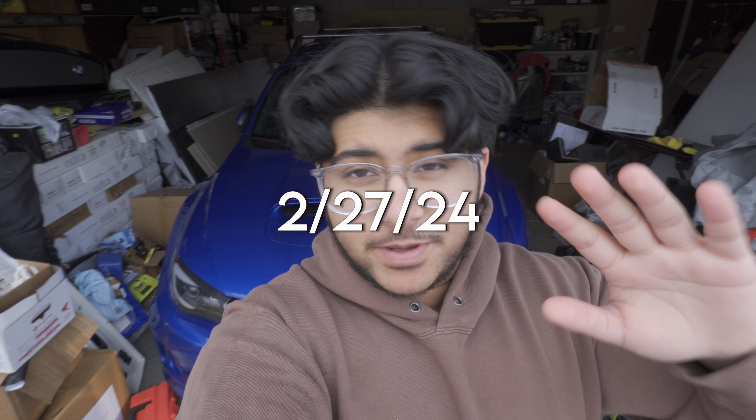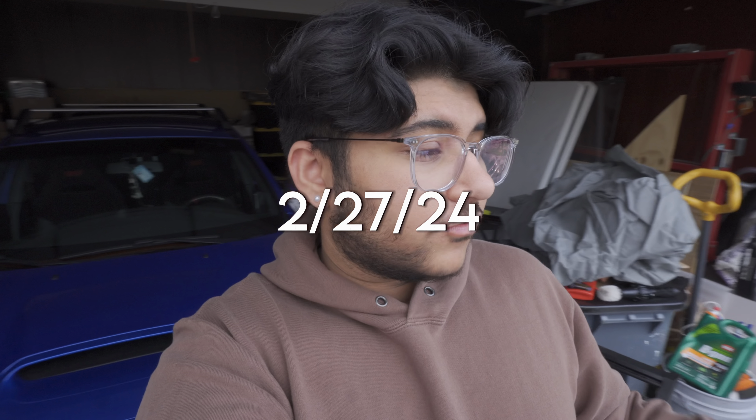Good morning, good afternoon, good evening, good night, depending on where you're seeing this, and welcome to another video on my channel.